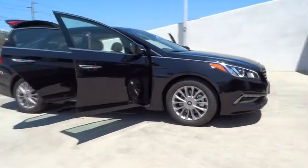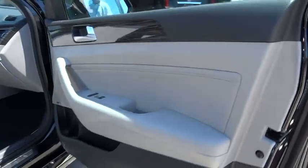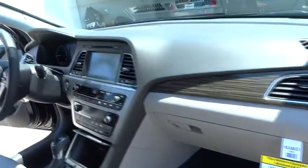Stability control, traction control, anti-lock braking system, power passenger seat, steering wheel audio controls, power steering, adjustable steering wheel.